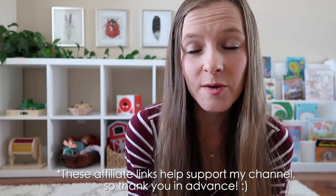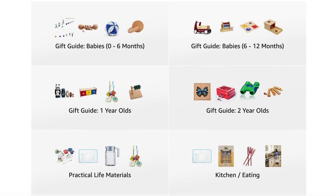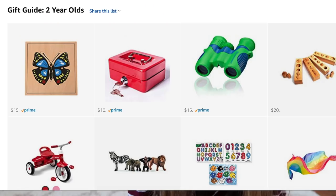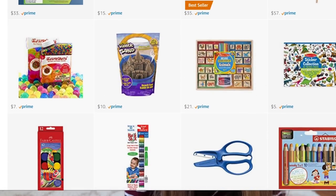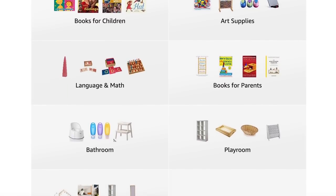I know this was a very extensive gift guide list, and I purposely designed it that way because I really wanted to cover all of my bases for all the possible options you might want to purchase for your child for the holiday season. To make this a little bit easier for you, I have already organized all of the items mentioned in this video into my Amazon storefront. If you go into the description box below this video, you will see a direct link to my Amazon storefront where you'll see all the different categories: gift guides for babies zero to six months, six to twelve months, for one-year-olds, and also for two-year-olds. You can also browse by categories like practical life materials or arts and craft supplies.